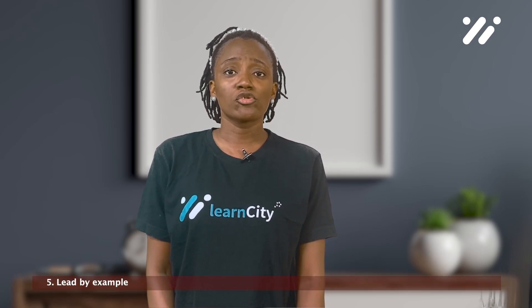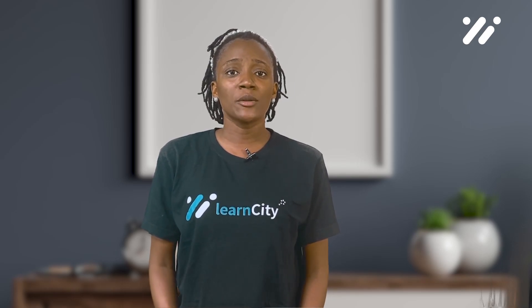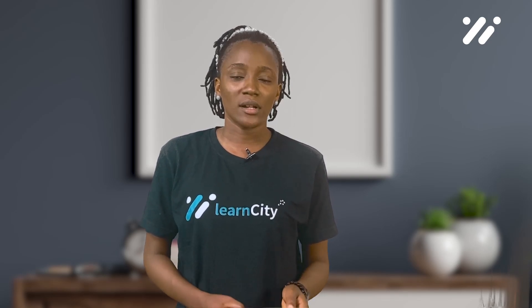5. Lead by example. Managers and supervisors should model behavior consistent with the policies and procedures outlined in the handbook. This will help employees understand the importance of following the policies and procedures and demonstrate that everyone is held to the same standard.